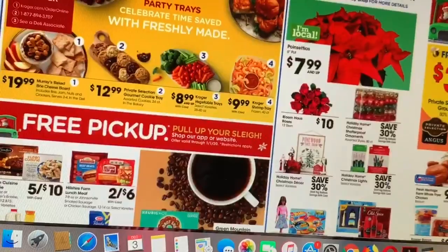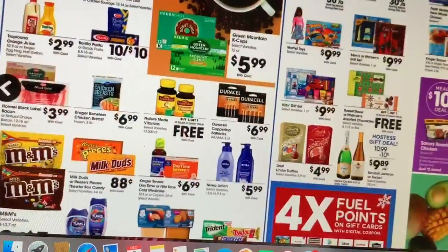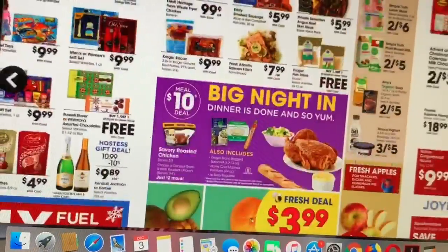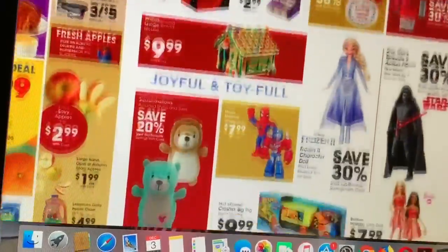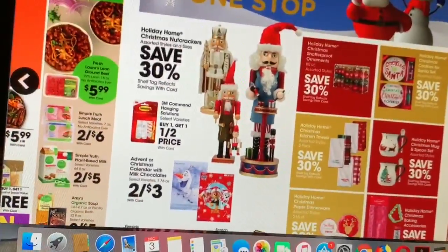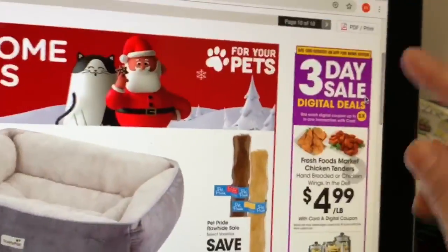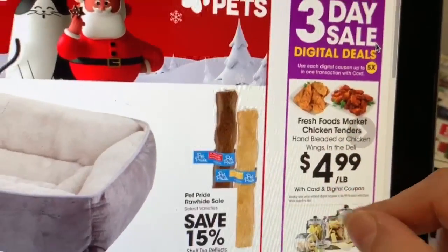These next pages are just regular prices not included in the Buy 5 Save 5. For the three-day sale only, I think that was it. So these are some of the products included in the three-day sale only with the digital coupon.